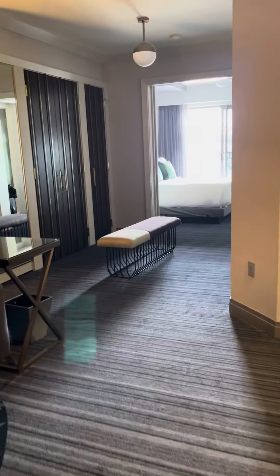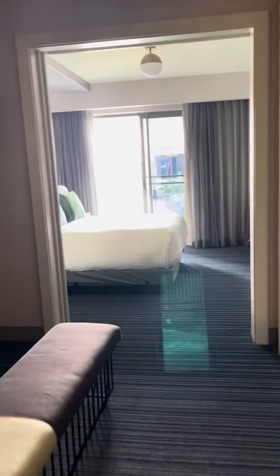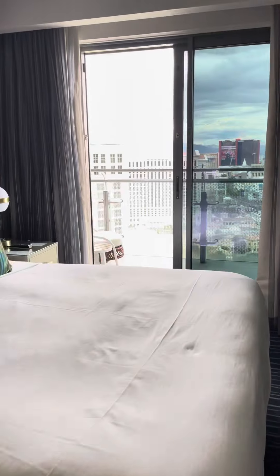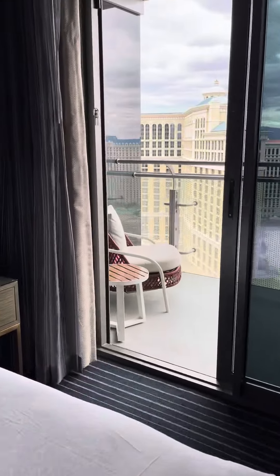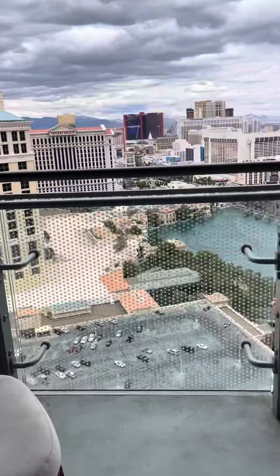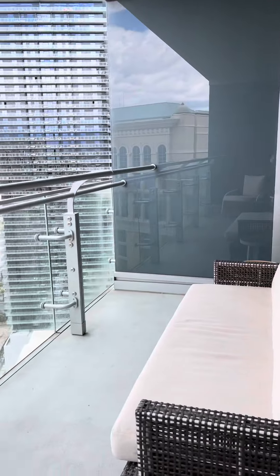Welcome to the Cosmopolitan. This is the terrace room with a balcony overlooking Caesars Palace and the Bellagio Fountain — one of the few, if any, hotels in Las Vegas with an actual balcony.